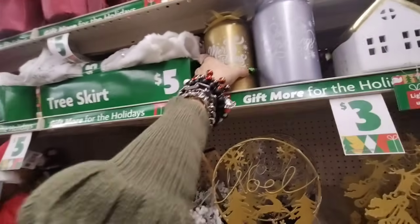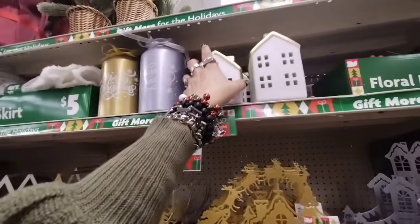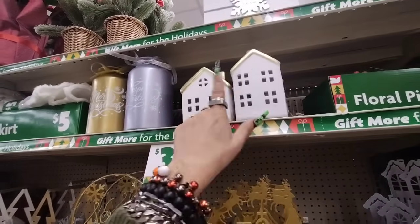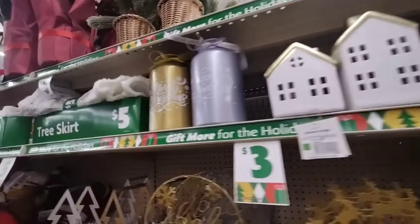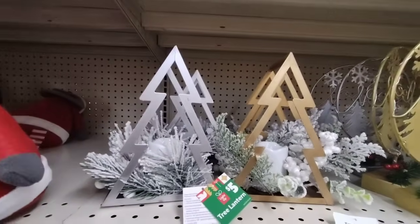And then you also have these glass vases — Merry Christmas, Season's Greetings. You have these light-up houses and these are going to be $3 each. Then they also have their outdoor stakes — these are really cool. I like the bell stakes at $5.